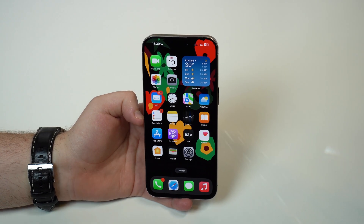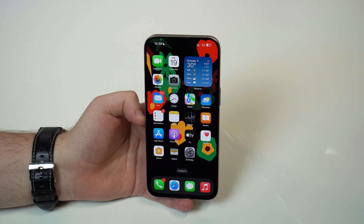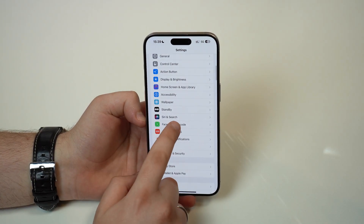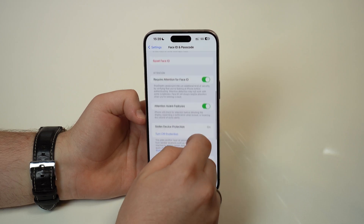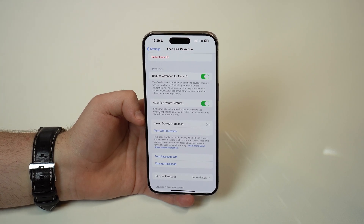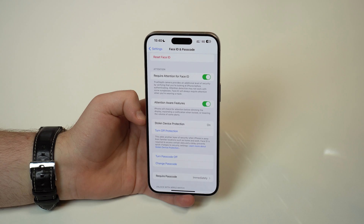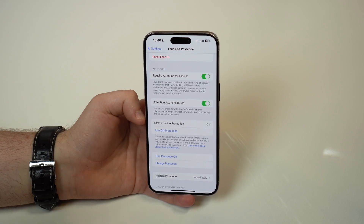First things first, we have to talk about stolen device protection, the brand new feature that everyone must enable right now on their iPhones. If you go to your settings, scroll down just a bit, tap on Face ID and passcode, and then type in your lock screen passcode, you're going to scroll down until you see stolen device protection. It's already turned on and enabled on my iPhone. That's a dedicated security feature for the hypothetical scenario of your iPhone being stolen or somebody finding your iPhone if you lose it. It's the first dedicated feature for protecting your iPhone in a scenario of somebody stealing it — extremely important, awesome new feature.